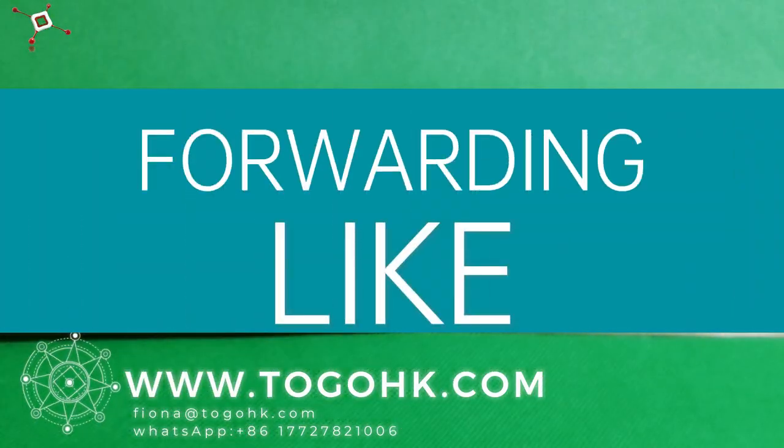Thanks for watching. Please like or forward it if you love it.